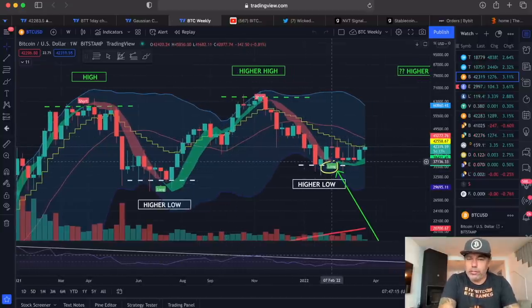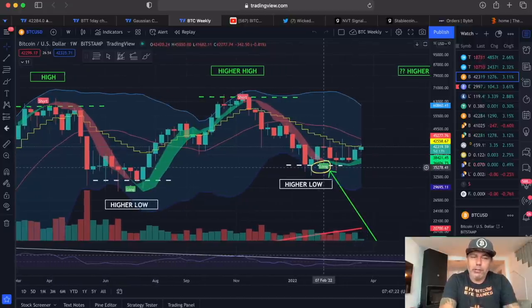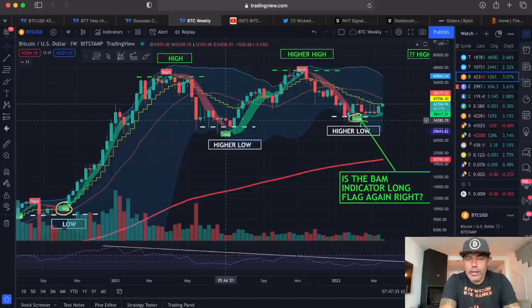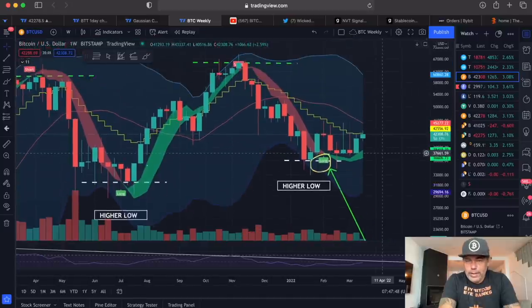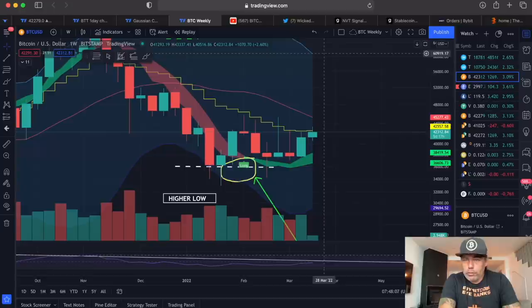On the weekly chart, the BAM indicator told us weeks ago that this market is shifting into a long market. If you had spot-traded Bitcoin with the BAM indicator, you would have bought at $11,000, sold around $60k, bought back around $30k, sold again at $65k, and bought back at $36k — all now in profit. We are waiting for the candle to close above the yellow stepping line. Once we close above that, we get more bullish. Once we close above the red midline of the Bollinger Band, we get ultra bullish and should see Bitcoin move up to the top of the Bollinger Band around $60k.